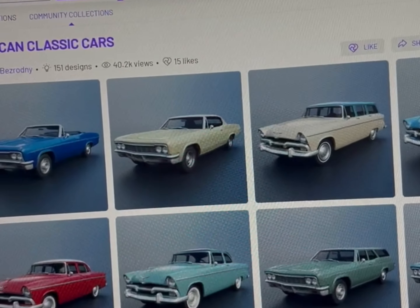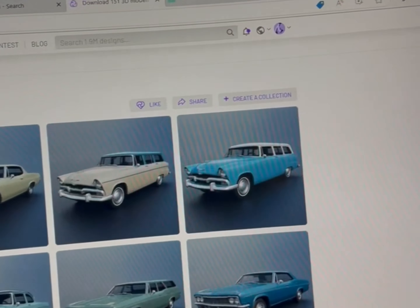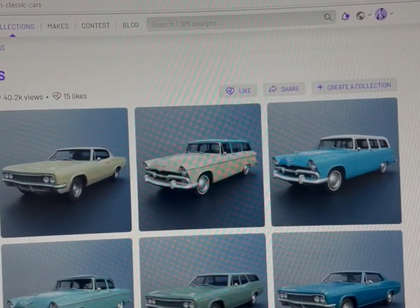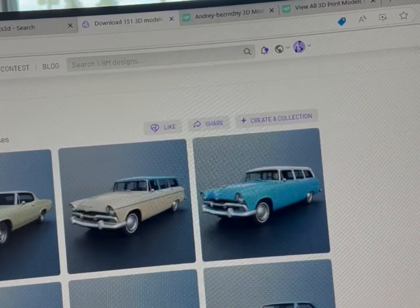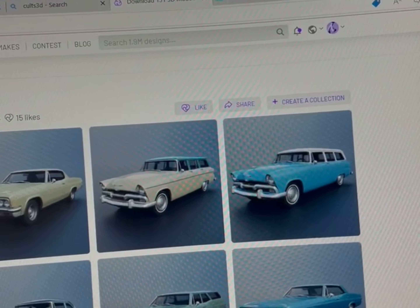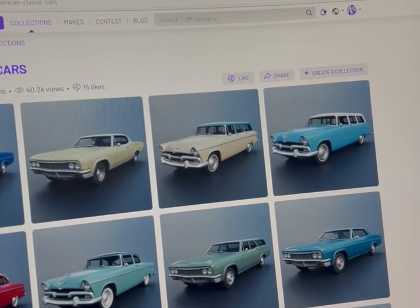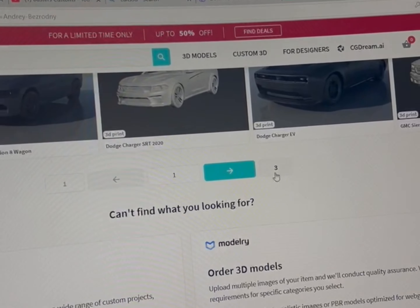Okay, you bought the printer, you got the resin, you got the isopropyl alcohol — what else are you going to need? Well, you're going to need to buy files to actually print. These are two of the places you can do it from. One has 1.9 million files and one has a little over 5 million files. CG Trader is the larger site — it has over 5 million files available.